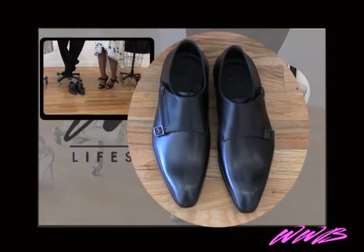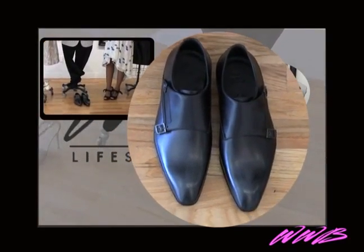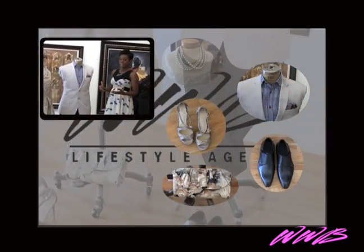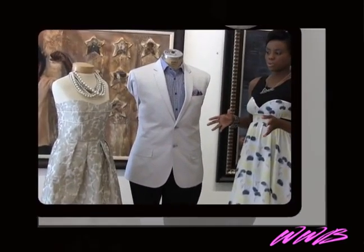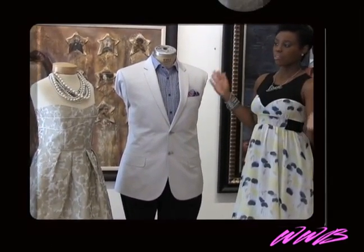The outfits complement each other perfectly — both are still light and free. For a daytime wedding, it's not too much, not too fussy, and everyone's going to look smart.